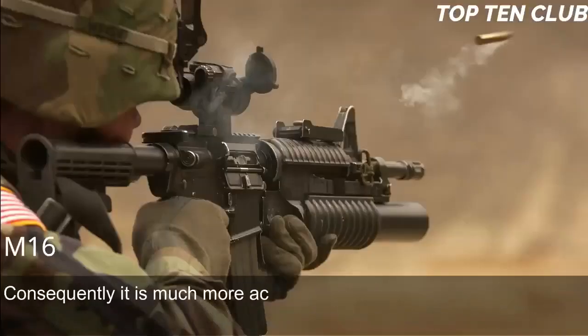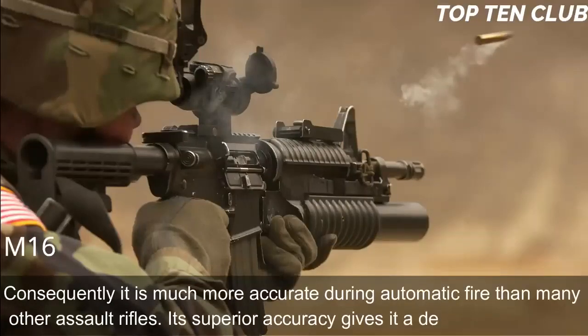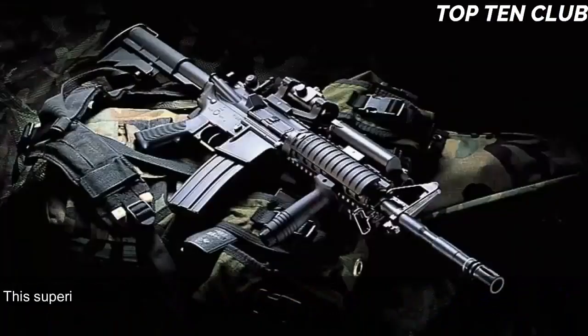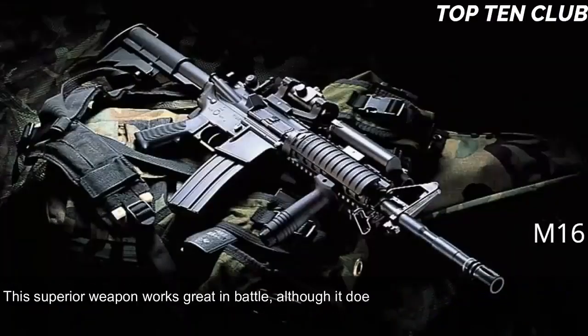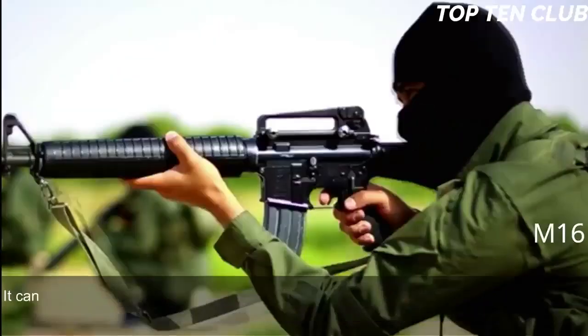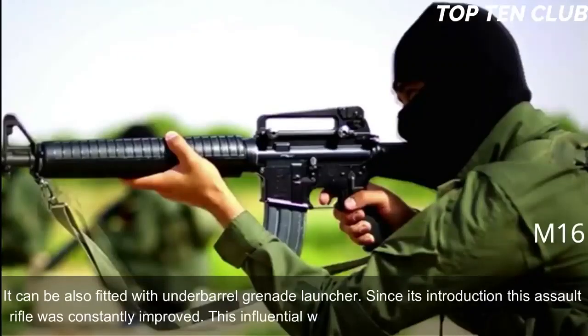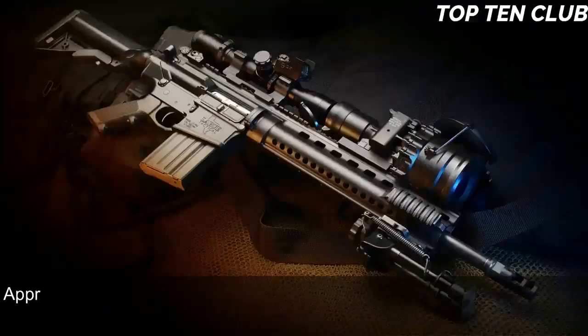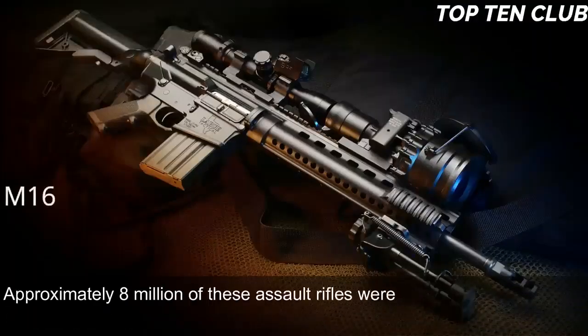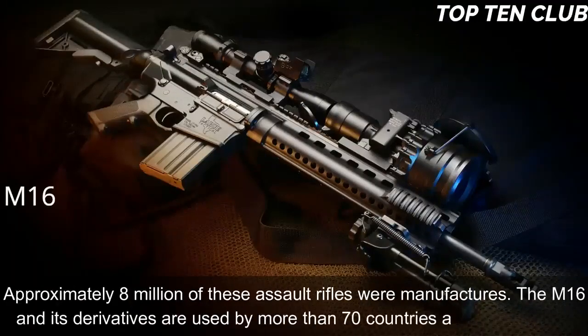Consequently it is much more accurate during automatic fire than many other assault rifles, and its superior accuracy gives it a decisive advantage. This superior weapon works great in battle, although it does have some faults. Newer models have a Picatinny-type rail and support various optics and detachable accessories. It can also be fitted with an underbarrel grenade launcher. Since its introduction this assault rifle has been constantly improved and built in hundreds of variants. Approximately 8 million of these assault rifles were manufactured, and the M-16 and its derivatives are used by more than 70 countries around the world.